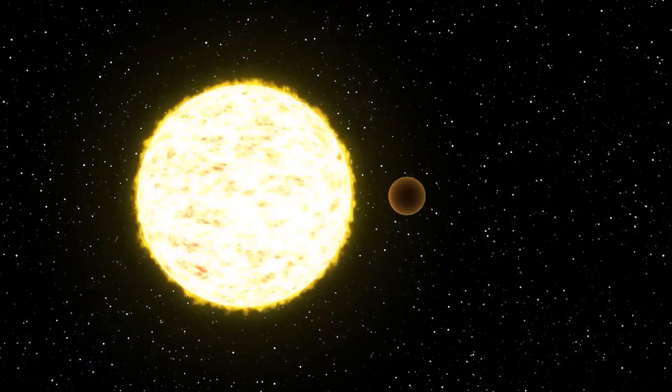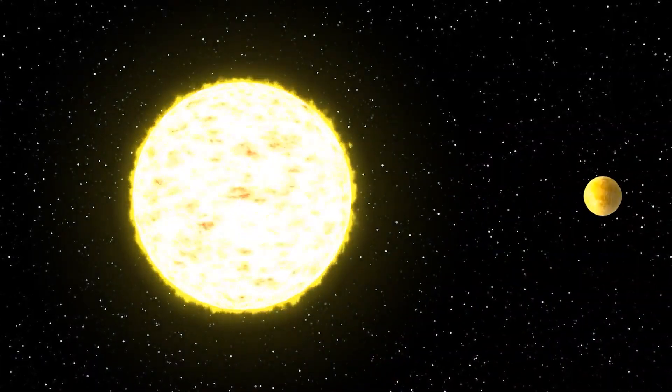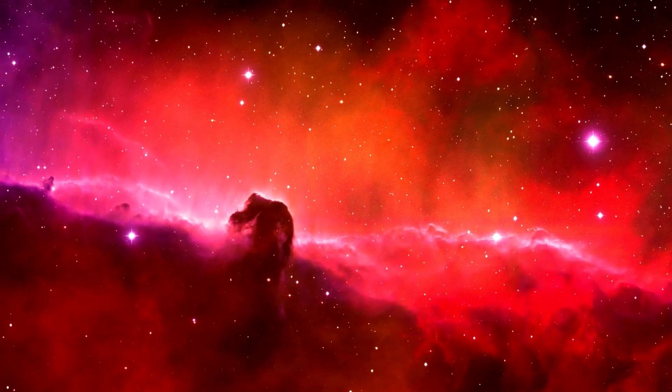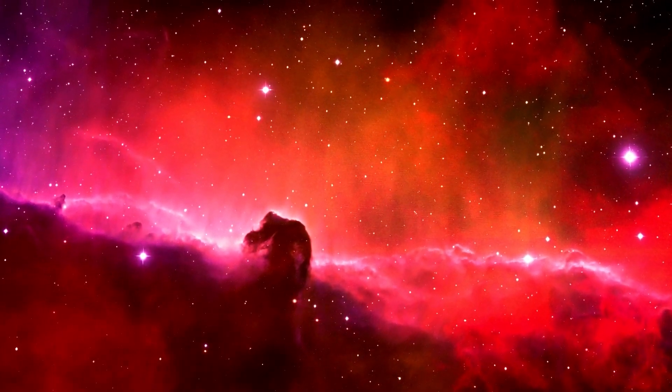Webb's NIRISS, or near-infrared imager and slitless spectrograph, will be used for first-light detection of the first stars, and for detecting exoplanets as they cross their star. The NIRSpec, or near-infrared spectrograph instrument, is a spectrometer to disperse light from an object into a spectrum, and can observe 100 objects simultaneously.